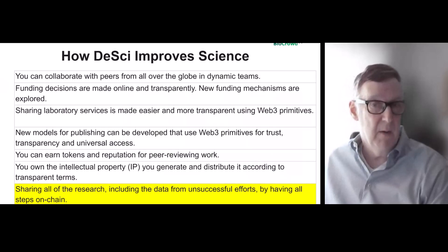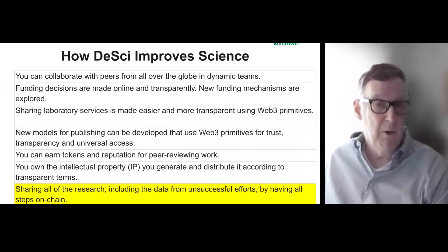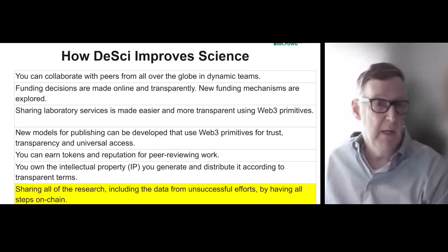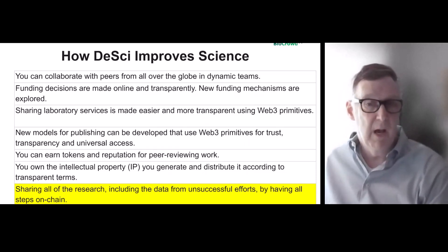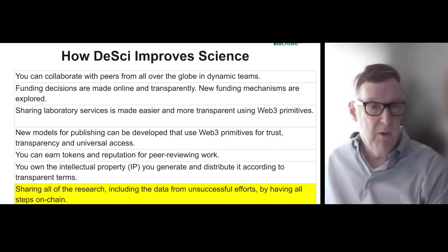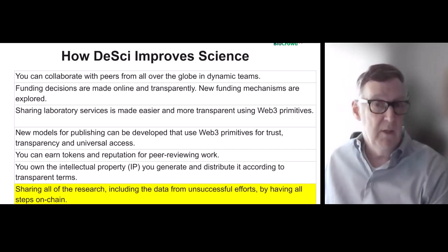With decentralized science, you can collaborate with peers from all over the globe in dynamic teams. Funding decisions are made online and transparently, with new funding mechanisms. Sharing laboratory services is much easier and transparent, and there are new models for publishing. Contributors can earn tokens and reputation for peer-reviewing work.